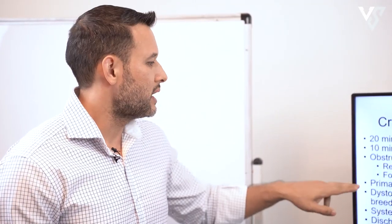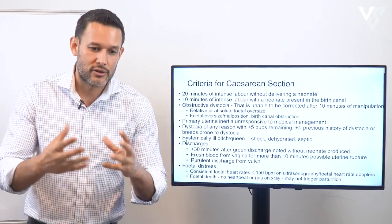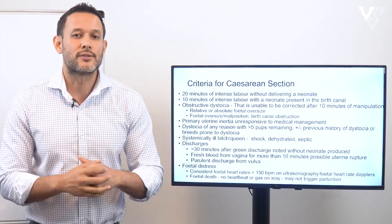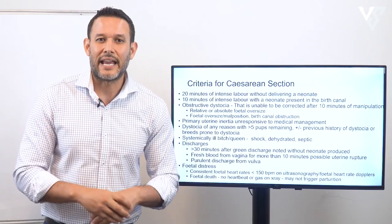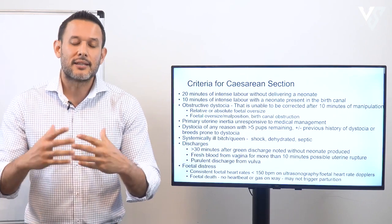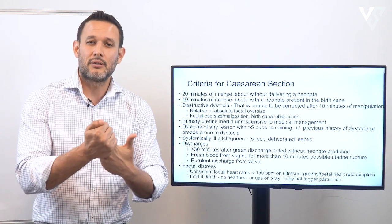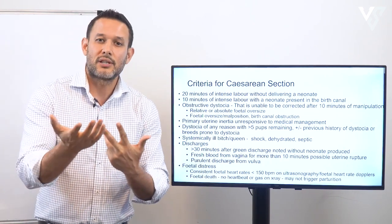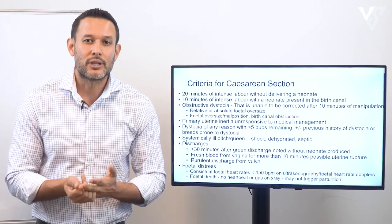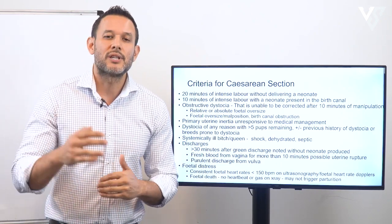The next criterion is primary uterine inertia unresponsive to medical management. If you've tried IV calcium, oxygen therapy, glucose correction, a fluid bolus, and one or two doses of oxytocin, but none of that is resulting in uterine contractions, then proceed to surgical management.